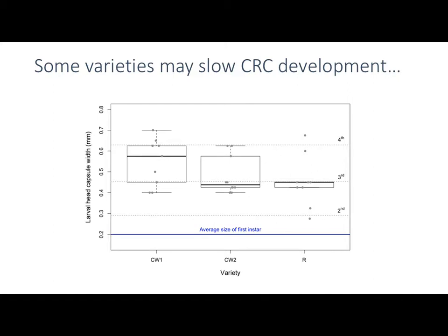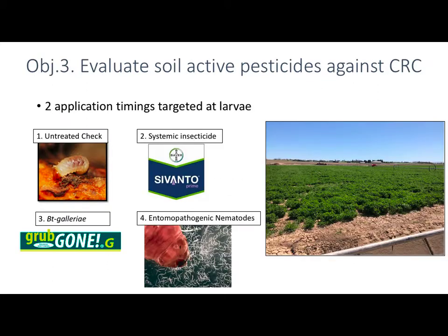We were looking at root knot nematode resistant varieties as one way to see whether resistance confers protection against clover root curculio as another root feeder. We're starting to look at head capsule width as one example, and one of our varieties — not the root knot nematode resistant one — actually shows some slowing of development of clover root curculio.